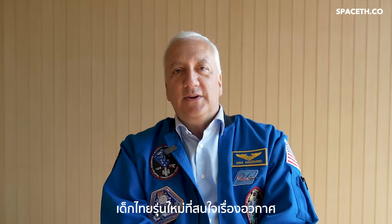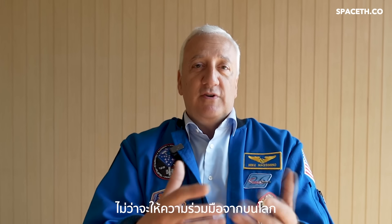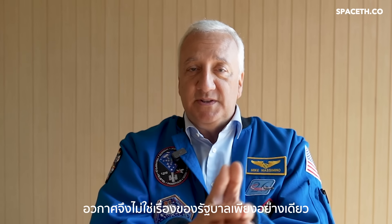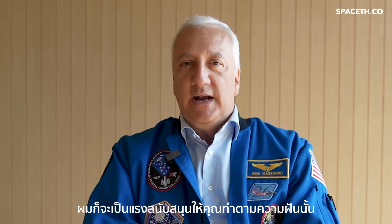For the young Thai generation interested in space, we're living in a world now where anything is possible. We're able to communicate and learn from each other, and the world is becoming more connected. There will be lots of opportunities to participate in the space program, whether contributing from Earth or going yourself. More and more private companies are getting involved, so it's not just governments going to space. Space technology is really for the whole world, and I would encourage you to pursue it — it's a lot of fun and a very rewarding career.